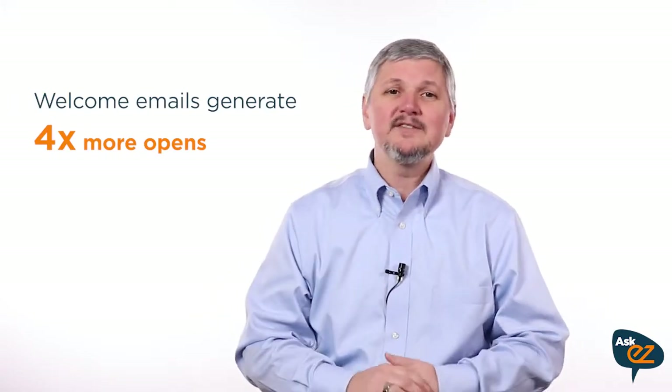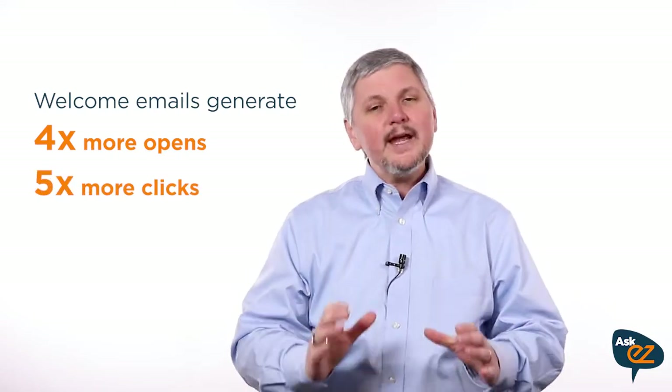Why are welcome emails so important? First, people are expecting it. Whether someone's signing up for your newsletter, special offer, or for updates, they're giving you their email just because they want to hear from you. That's why welcome emails generate four times more opens and five times more clicks than regular marketing campaigns. Sadly, most business owners waste the opportunity.